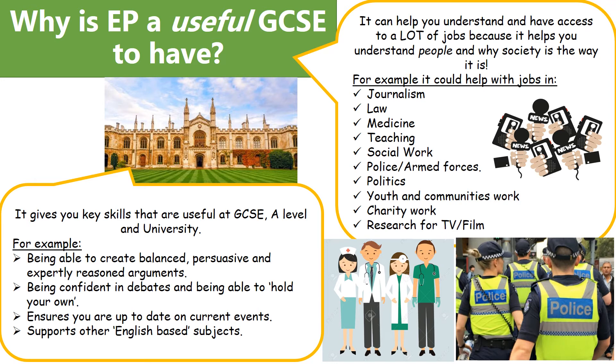EP can also help you understand and have access to a lot of different jobs because it helps you understand people and why society is the way it is. For example, if you want to go into social work, police work, law, medicine or politics, then this is something that can help you understand society and why it works the way it does.